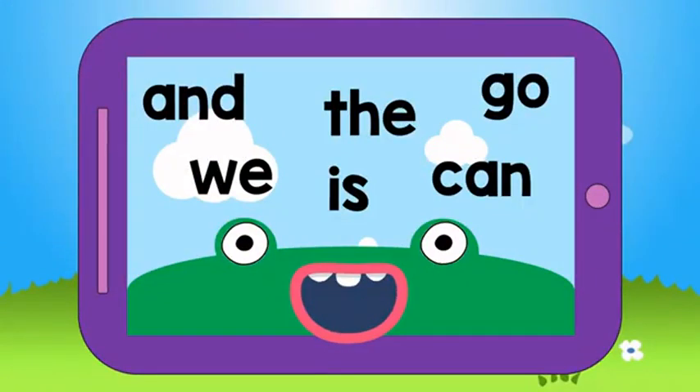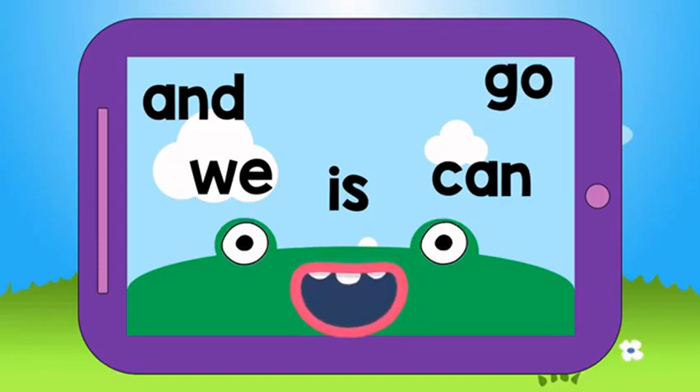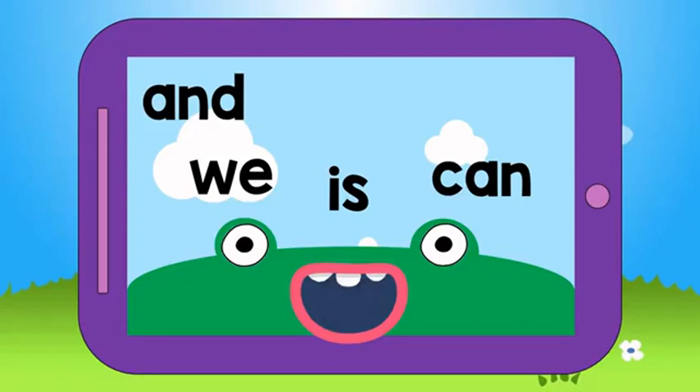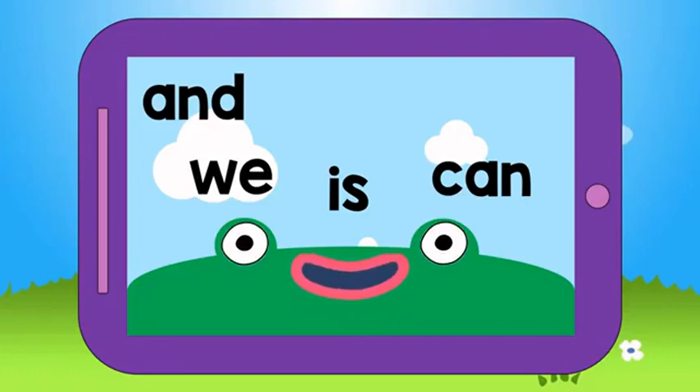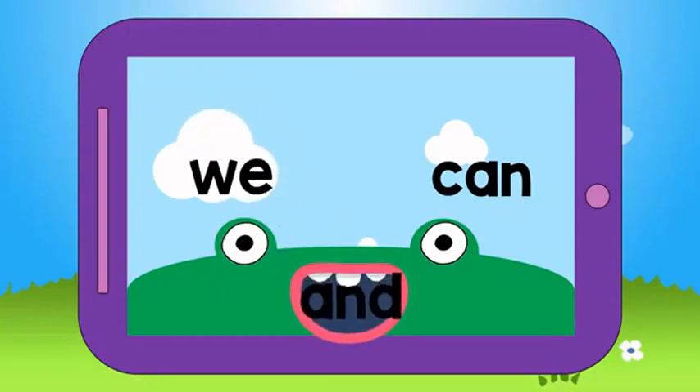Which one is the word THE? Yup, you've got it. How about the word GO? There it is. Can you find the word IS? Perfect. Which word says AND? Remember, the word AND starts with A. You found it.